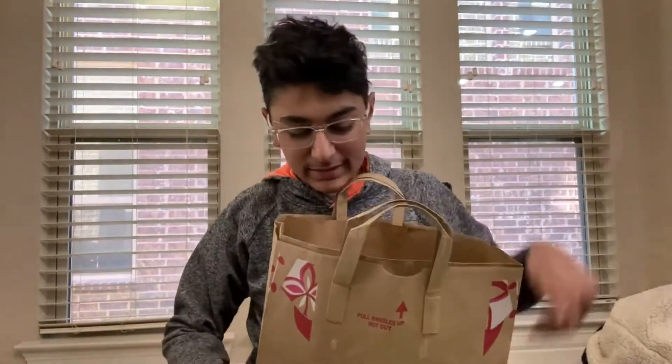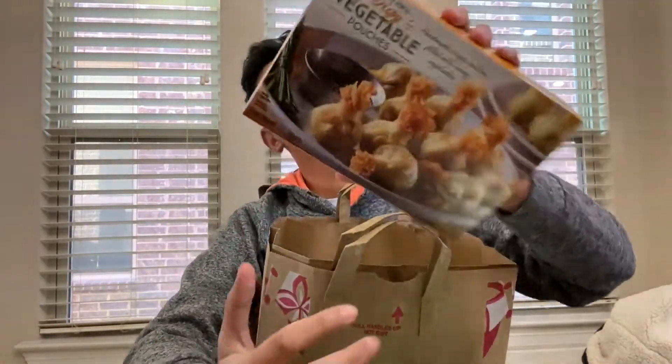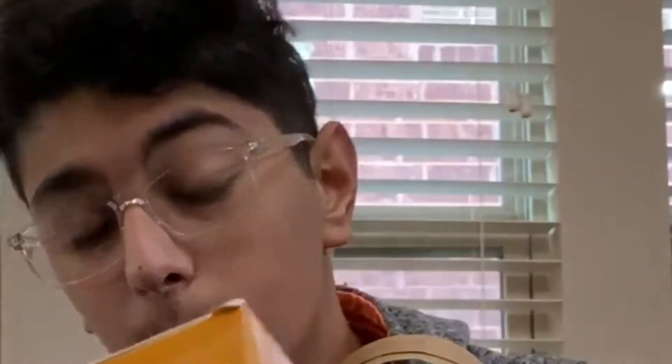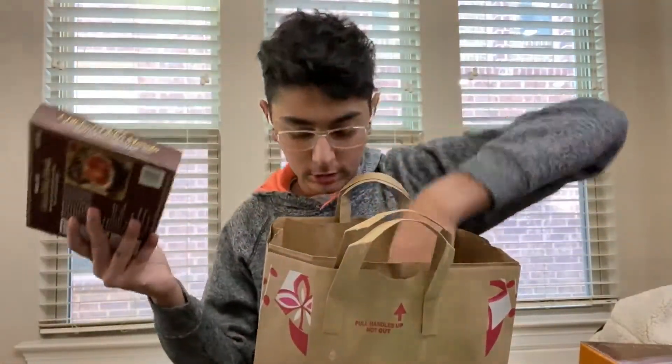We are home from Trader Joe's and I kind of wanted to do a little haul. This is bag one. So we got some vegetable penang curry — those seem interesting. We also got some chicken parmesan and chicken tikka masala.